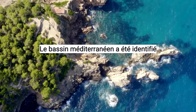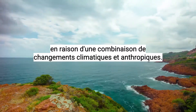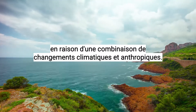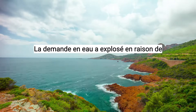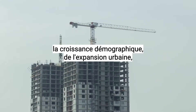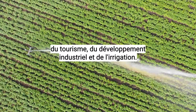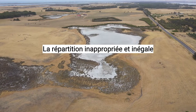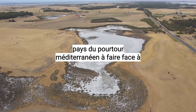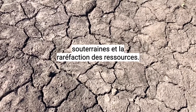The Mediterranean basin has been identified as one of the world's most at-risk basins due to a combination of both climate and anthropogenic changes. Water demand has exploded due to population growth, urban expansion, tourism, industrial development and irrigation. The inappropriate and uneven distribution of water resources has led some Mediterranean Rim countries to face growing groundwater pollution and increased scarcity.